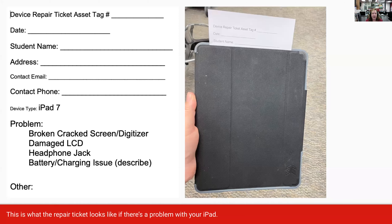Repair tickets are in your manila envelopes. Just put the five-digit asset tag here, today's date, have the student fill in their name and address and their best contact information, and then explain what we need to work on over the summer. Put that little slip sticking out of the top of the iPad back into the box so that we can see we need to pull this one and do some work on it over the summer. That is how we will know we need to work on a repair.